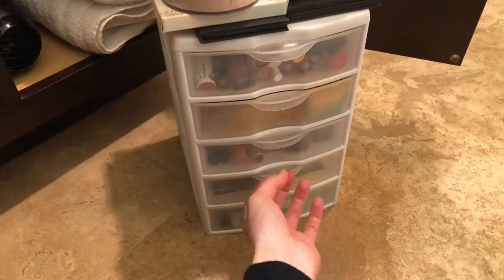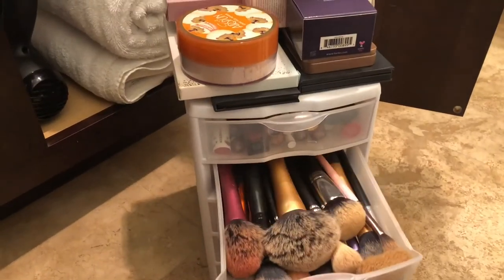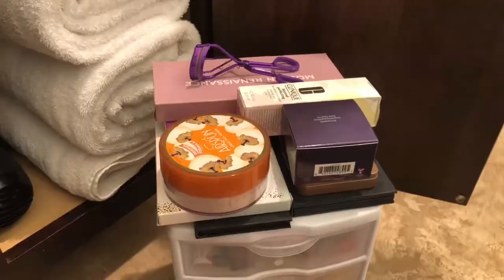I recently went through my makeup on a separate occasion, so I'm going to leave that. I like to use one of these clear plastic drawers for makeup as well. I want one of those really pretty clear plastic ones that all the beauty gurus have on YouTube — you can get them at the Container Store — but they're expensive and this works just fine for me right now. Plus I don't have a pretty place to display my makeup anyway — I have a teeny bathroom, so it just gets shoved underneath the sink.